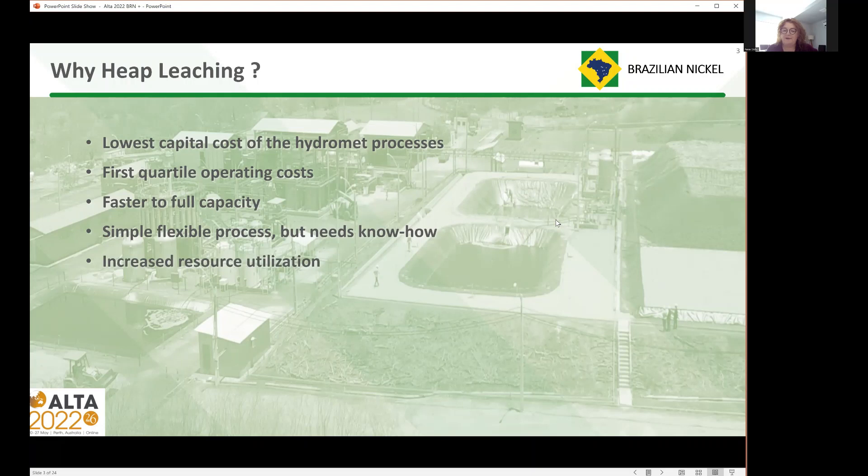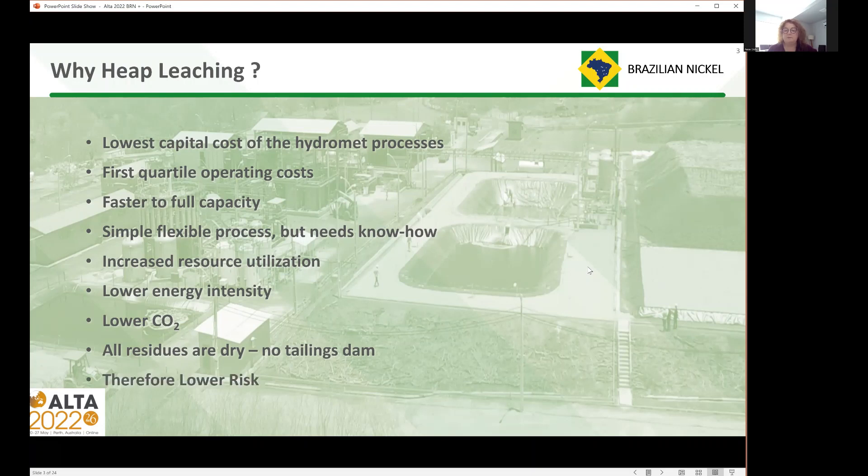More importantly today than ever: increased resource utilization. Basically anything above a cutoff grade goes onto the heap — we don't need to do any blending, there are no rejects because they can't go through the process. It's also lower energy intensity than most other processes because it operates at ambient conditions, and therefore it also tends to be lower CO2. All residues are dry as well, so we have no tailings dams, and obviously that's a bonus, particularly here in Brazil after some of the recent iron ore tailings dam failures. Overall, it's a lower risk process to treat a nickel laterite.